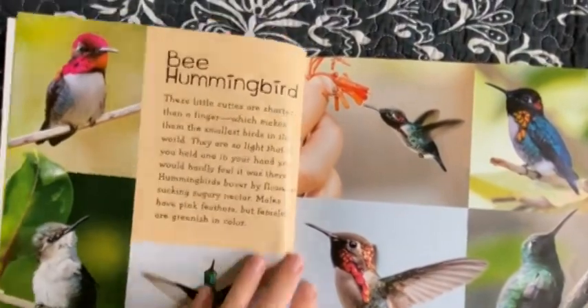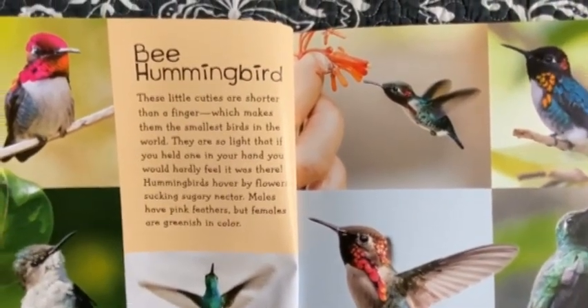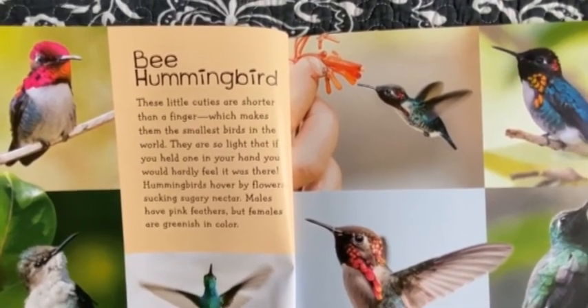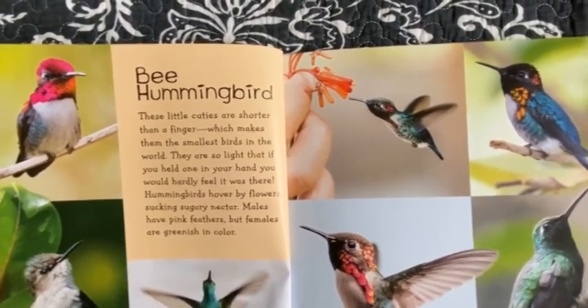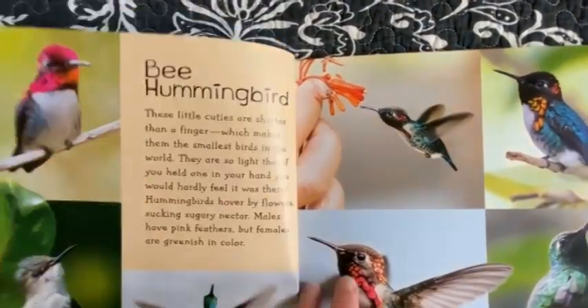Bee Hummingbird. These little cuties are shorter than a finger, which makes them the smallest birds in the world. They are so light that if you held one in your hand, you would hardly feel it was there. Hummingbirds hover by flowers, sucking sugary nectar. Males have pink feathers, but females are greenish in color.